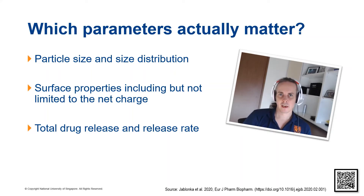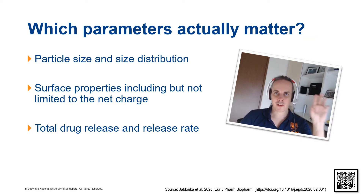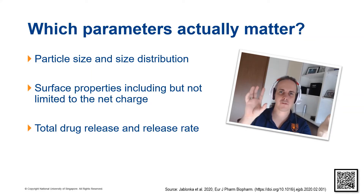For other parameters, such as drug release and the release rate, my own group just recently established a so-called in vitro–in vivo correlation. This means we found a direct relationship between the in vitro findings in the experimental setup and the in vivo pharmacokinetic profile. Whenever you establish such a relationship, it is very useful because it tells you that the formulation property actually reflects the therapeutic performance of your nanosystem.